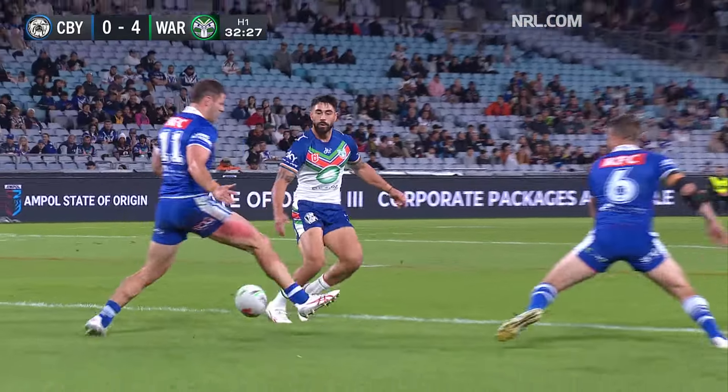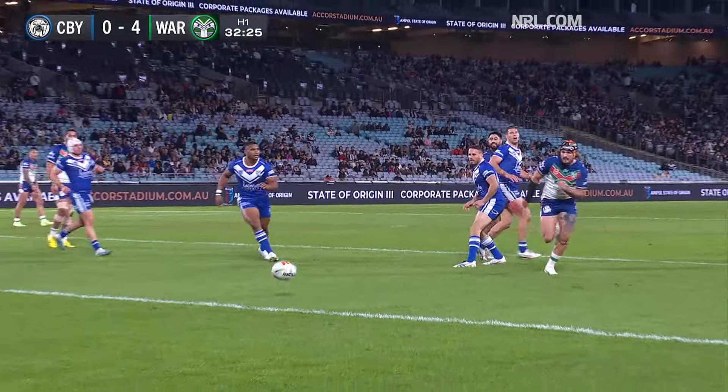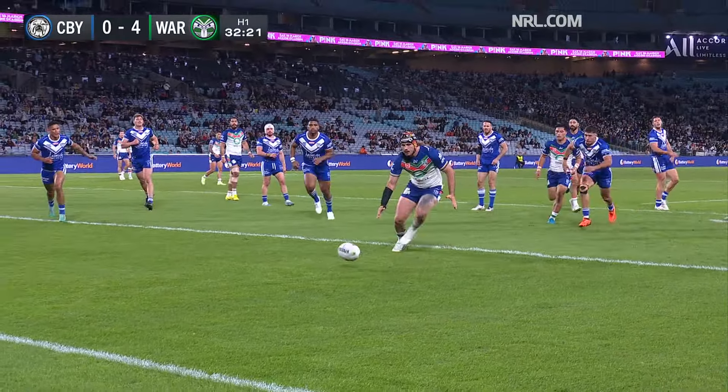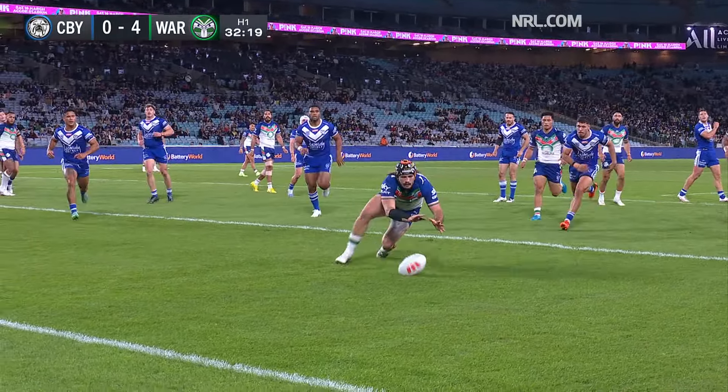They forced the line drop out, and now with a little grubber in behind the rushing defense of the Bulldogs — that's the right play there. A kick behind and Curran takes his time, there's no one around. Plants the ball down and the Warriors are in.